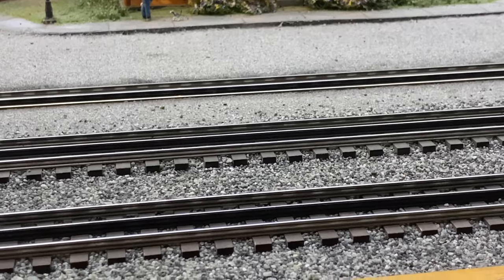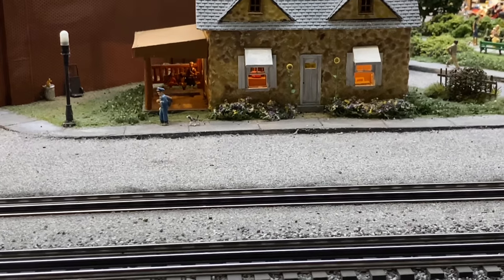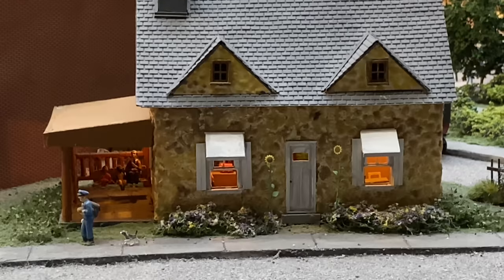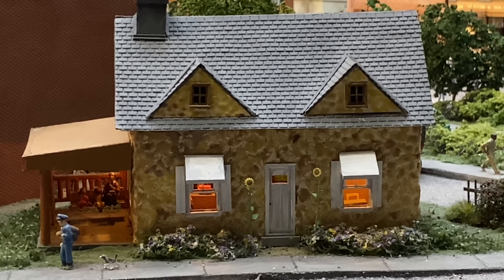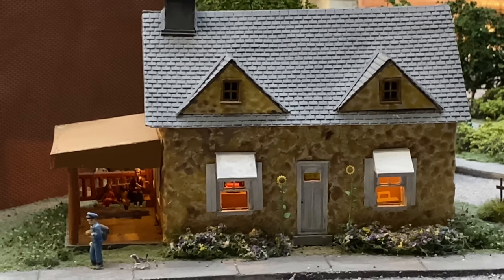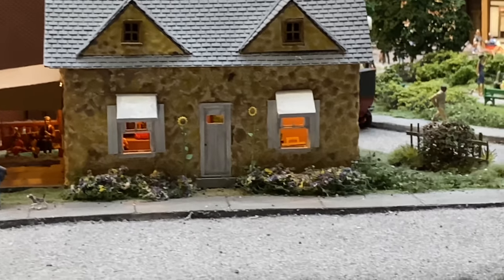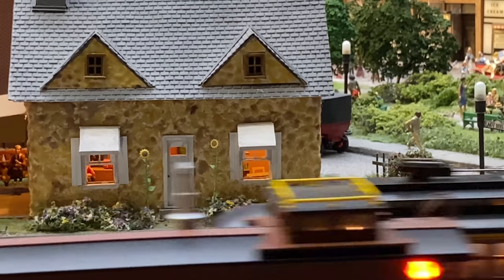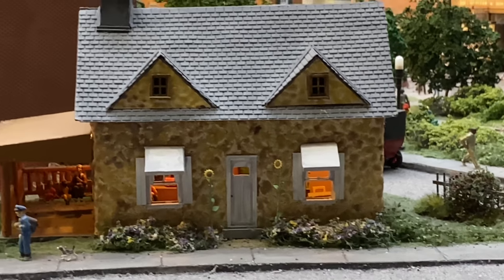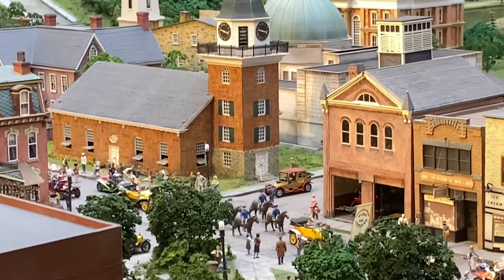And then this right here - this is Mr. Rogers' house. Here he is sitting on the swing on the side of the house. I couldn't get any closer than this.